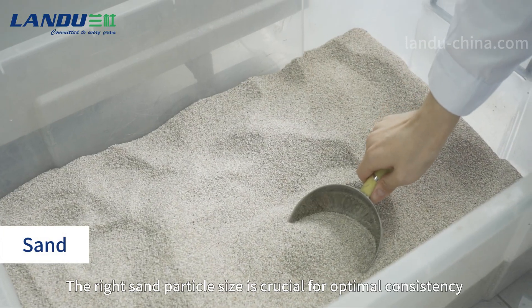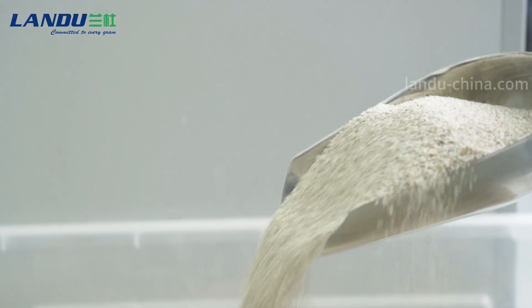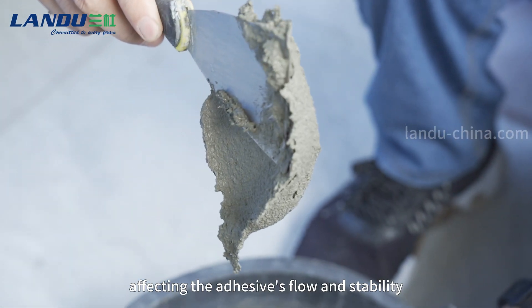The right sand particle size is crucial for optimal consistency and workability in tile adhesive. Fine sand improves stability, while coarser sand enhances resistance to sagging, affecting the adhesive's flow and stability.